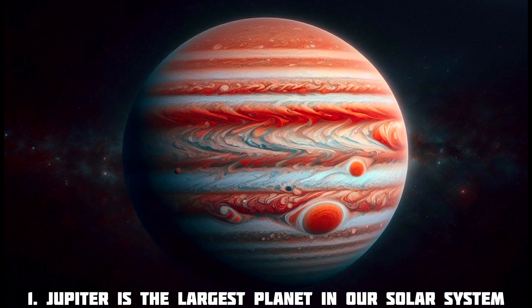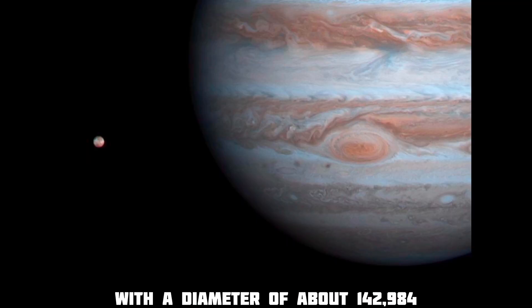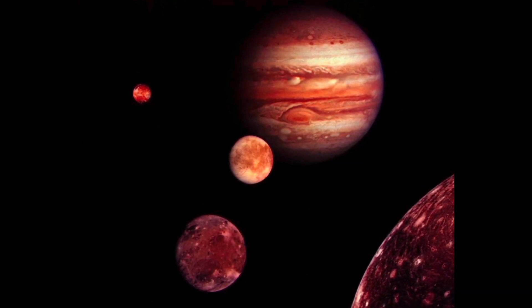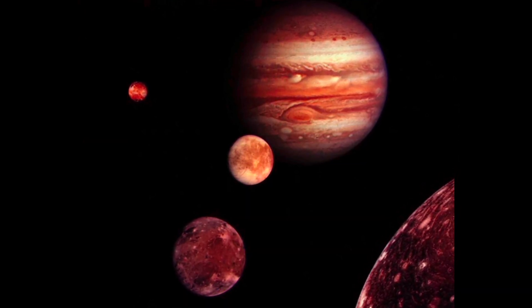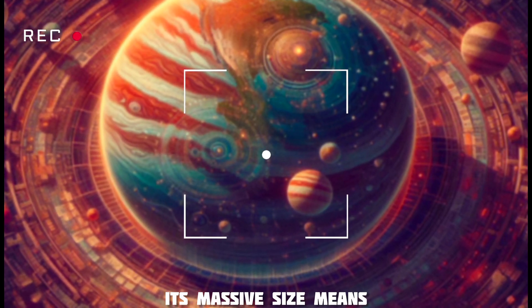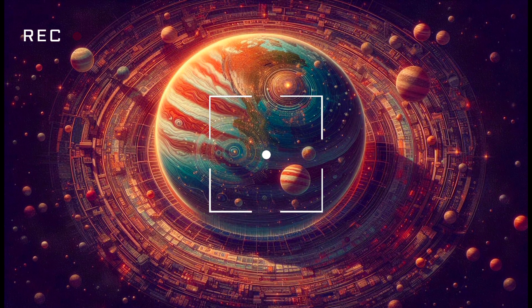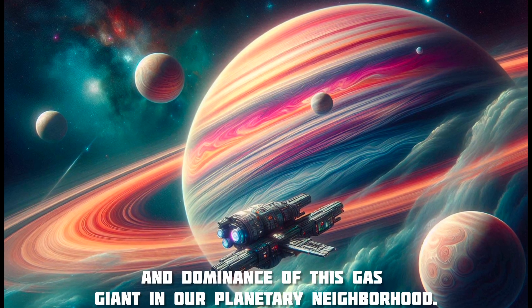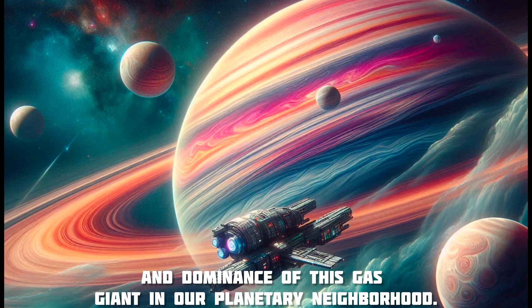Jupiter is the largest planet in our solar system, with a diameter of about 142,984 kilometers, or 88,846 miles. Its massive size means that more than 1,300 Earths could fit inside it, illustrating the sheer scale and dominance of this gas giant in our planetary neighborhood.